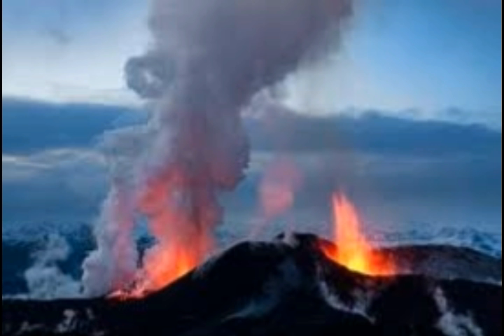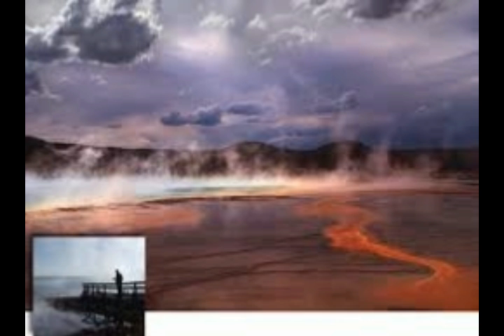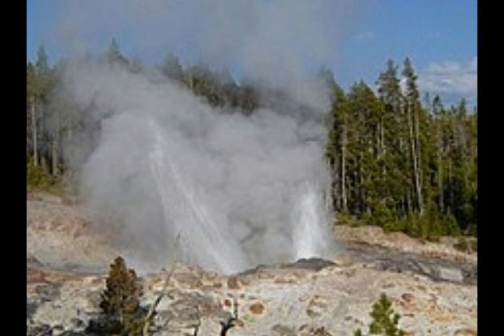Yellowstone is a supervolcano. Its geothermal areas include several geyser basins as well as other features such as hot springs, mud pots, and fumaroles. The number of thermal features is estimated at 10,000, and a study completed in 2011 found that a total of 1,283 geysers have erupted in Yellowstone.